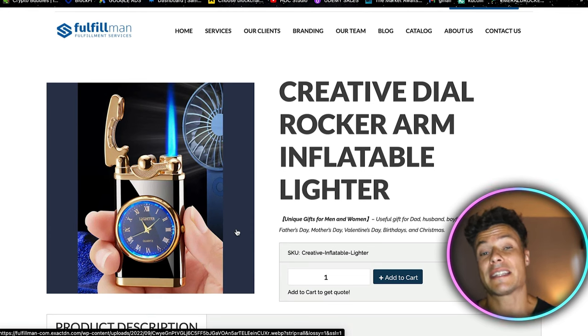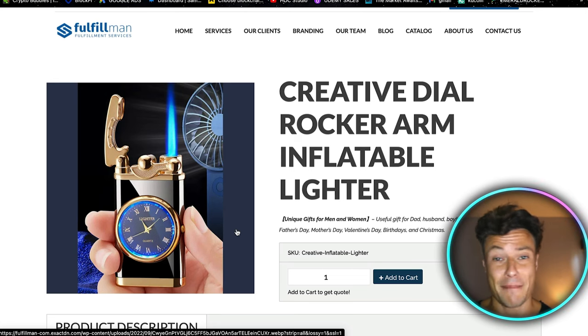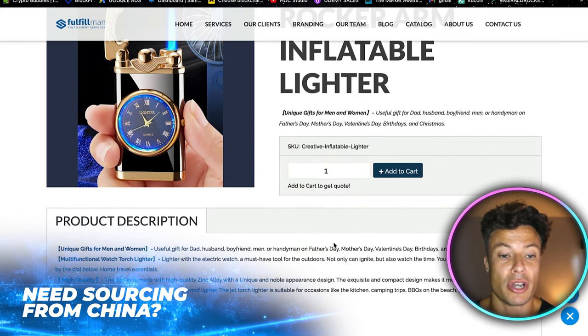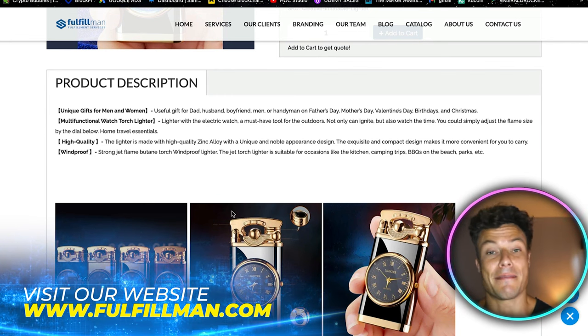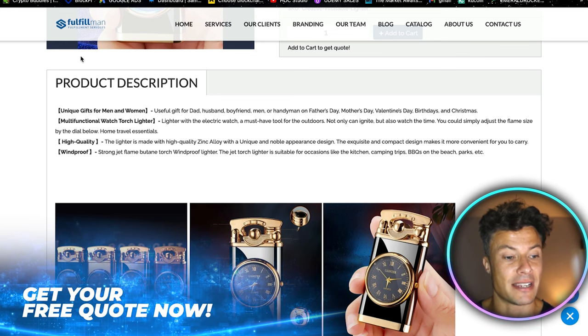This is an interesting product because people like to collect lighters and they also serve a purpose. Lots of people still smoke, go camping, or need lighters for cooking. I haven't seen one before with a little clock dial on it, so this might appeal to a smoker or camper because it minimizes the kit you've got to take with you by combining two different functionalities.